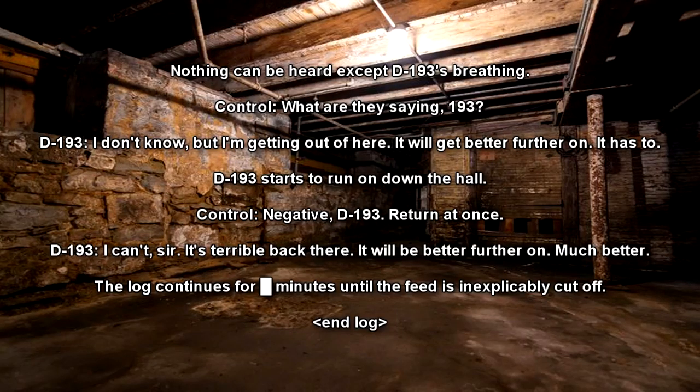The log continues for minutes, until the feed is inexplicably cut off. End log.